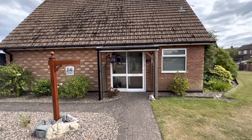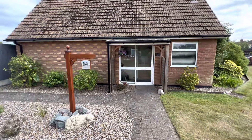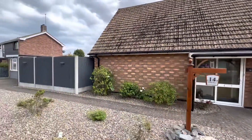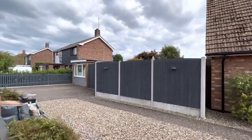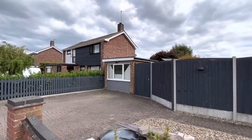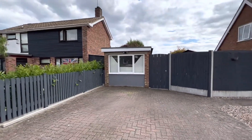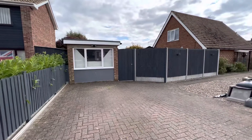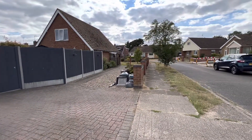The main entrance to the property can be gained just in front of us here, as you can see the sliding doors. To the left hand side we've also got a driveway, so we've got off-road parking for a vehicle here which leads up to the garage and a timber gate opening into the rear garden. We've also got on-road parking surrounding the property as well.